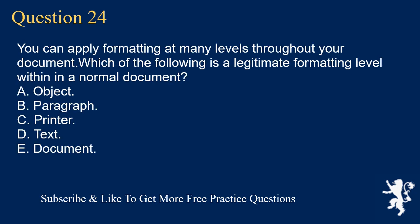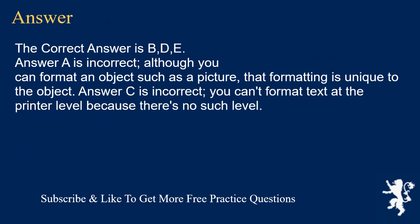Question 24. You can apply formatting at many levels throughout your document. Which of the following is a legitimate formatting level within a normal document? A. Object. B. Paragraph. C. Printer. D. Text. E. Document. The correct answer is B, D, E. Answer A is incorrect — although you can format an object such as a picture, that formatting is unique to the object. Answer C is incorrect — you can't format text at the printer level because there's no such level.